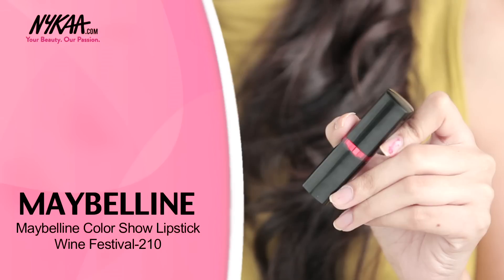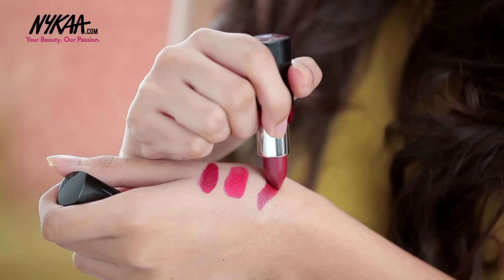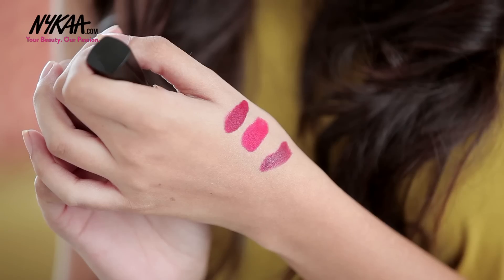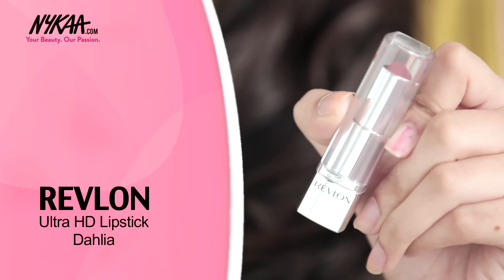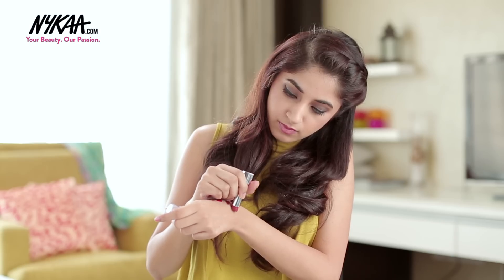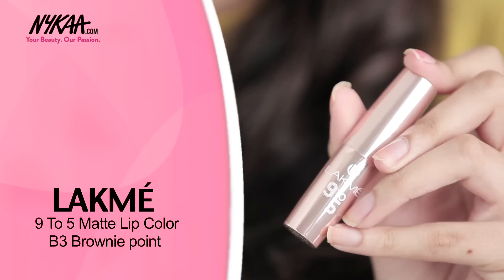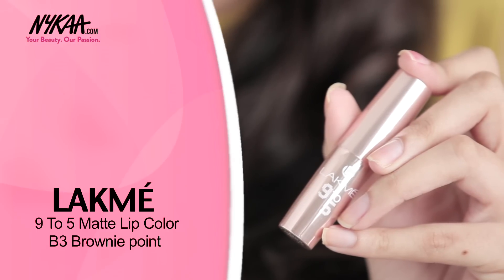The third one is Maybelline's Colour Show Lipstick in Wine Festival. I have Revlon's Ultra HD Lipstick in Dahlia. The next one is Lakme's 9-5 Lipstick in Brownie Point.